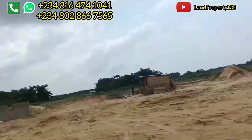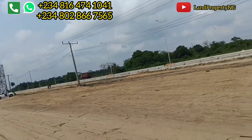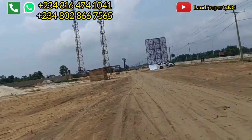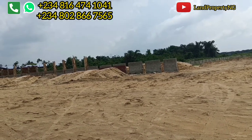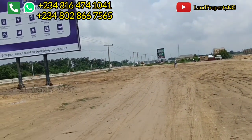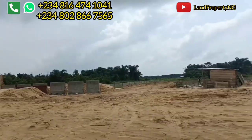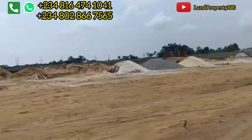Even if you're in the diaspora, reach out to me and I'll assist you in getting the property right here in Tiara Estate in Iberju Leki. I came on site to show you the current update — what is going on — so that you know where you're putting your money. For clients who have already bought into this estate, this is your current update.